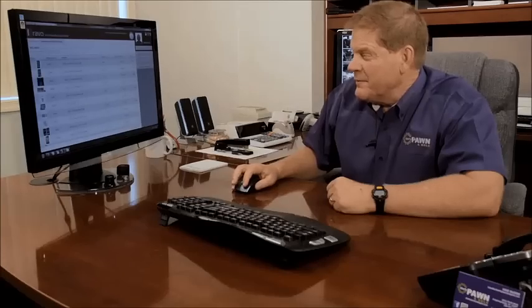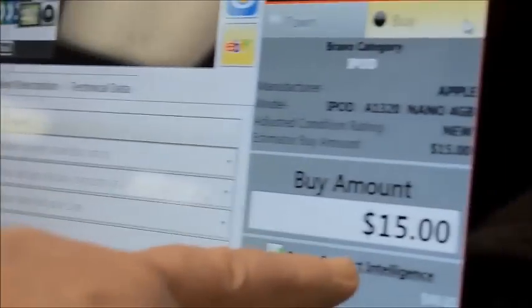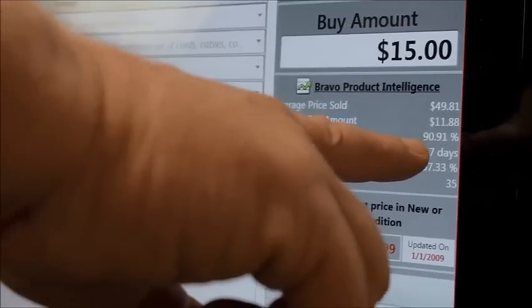So they come in with an 8-gig nano, I select that. That's what I'm willing to loan on it based on the percentage that I've set up in the system configuration on the front end. You can change that percentage and that number is adjustable, but it gives you a great starting point. It's already characterized for you — you have a picture of it, so you know you have the right thing.